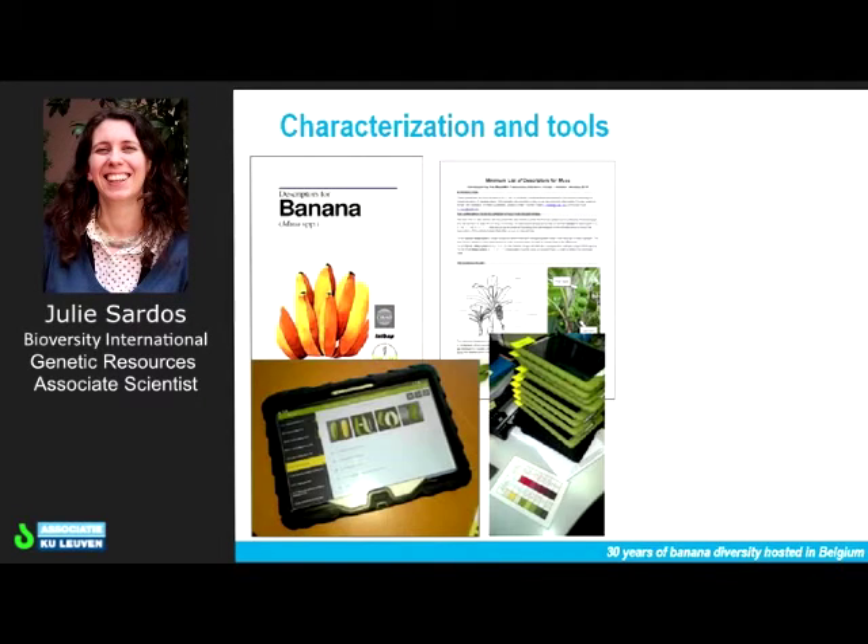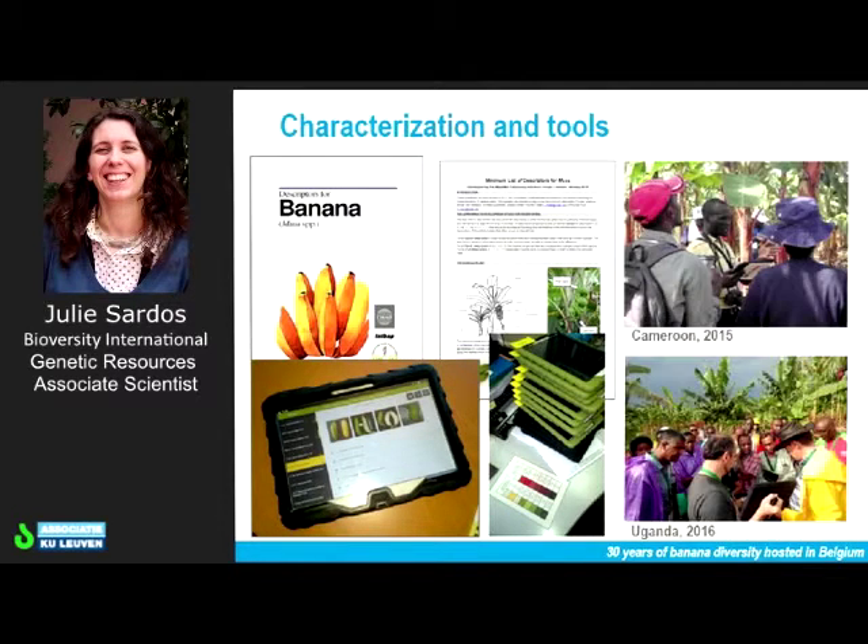More recently, we have developed a mobile app named MusaTab, which is used to digitally record the description of banana in the field on a tablet. We are also training the partners of the network — we have already conducted trainings with researchers in Africa, Asia, and the West Indies.